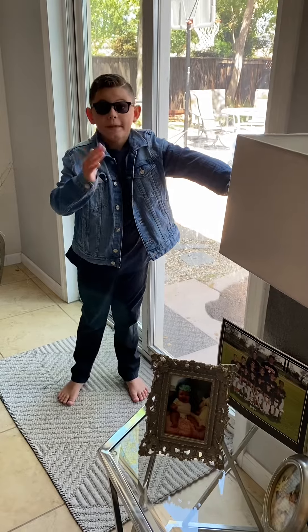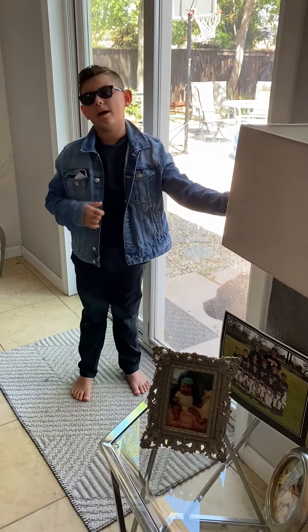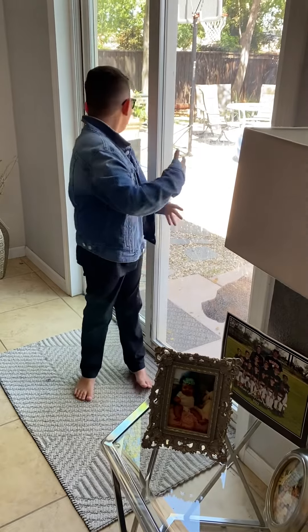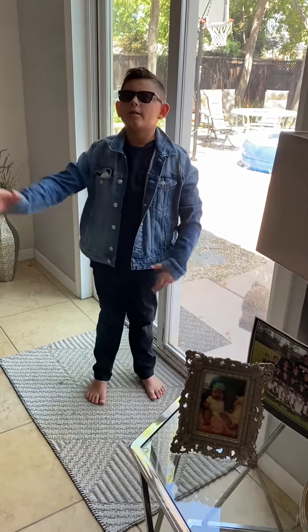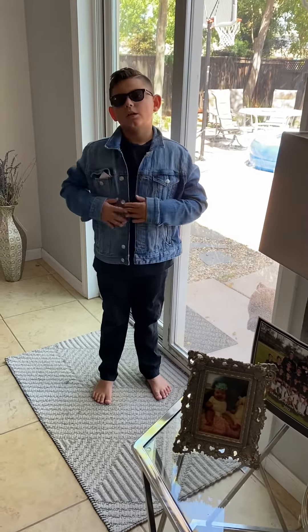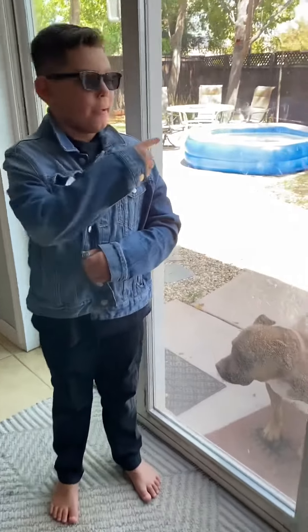Hey guys, what's up? So I have my last option — I don't have any other option. So we have to check outside now. And I already checked in every single option that I had to look for. So we're gonna check in the backyard.